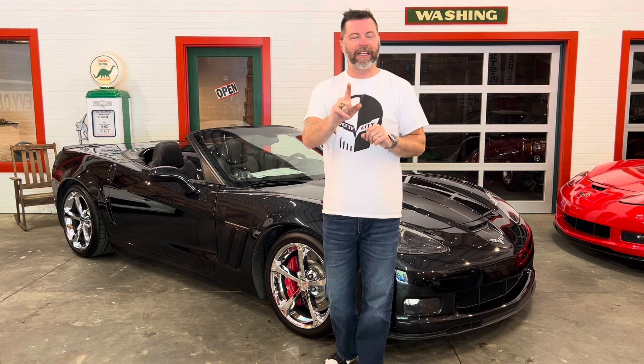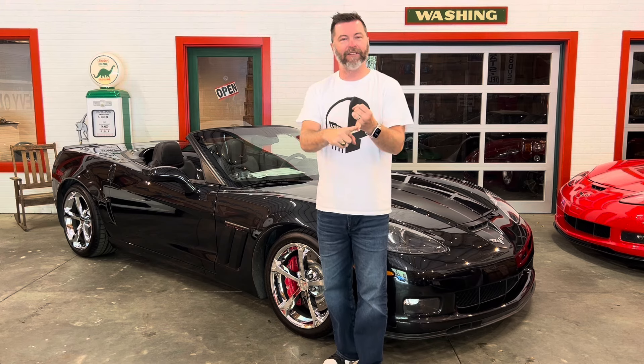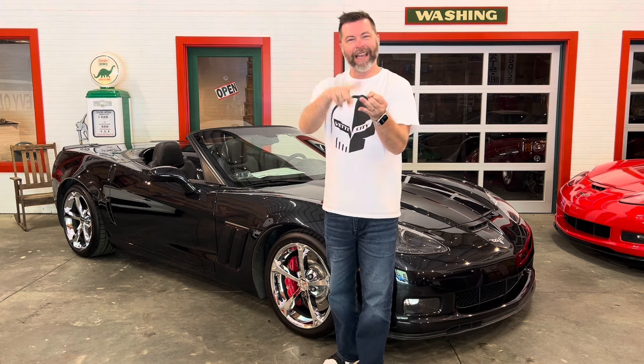Stick around with me though. There's some stuff at the end of the video that's super important. I'm going to tell you about how there's no fees at Vette City, about the email list at Vette City, and about options we have if you're looking to sell a Corvette.